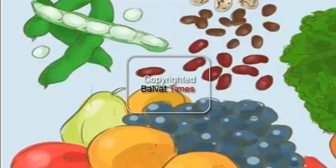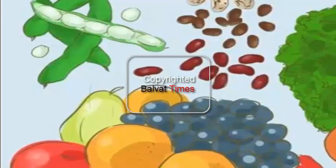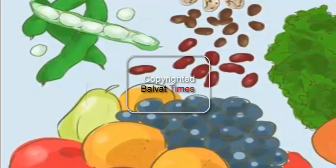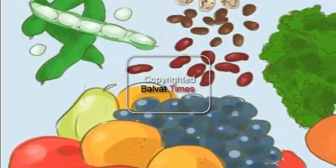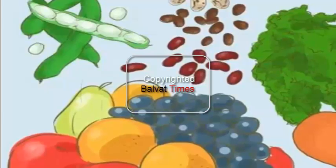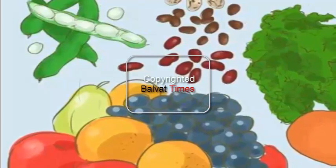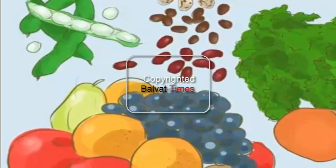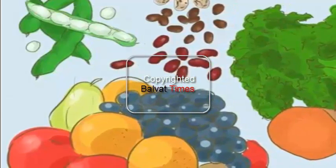Eat more fresh fruits and vegetables. Fruit helps to satisfy your sweet tooth thanks to its natural sugars, while fresh vegetables help your stomach fill up more quickly. Fruits and vegetables contain fiber to help you feel full quickly. Try some of these tips to introduce more fruit and vegetables into your diet.